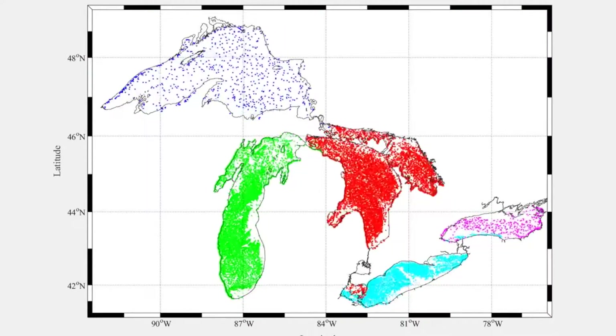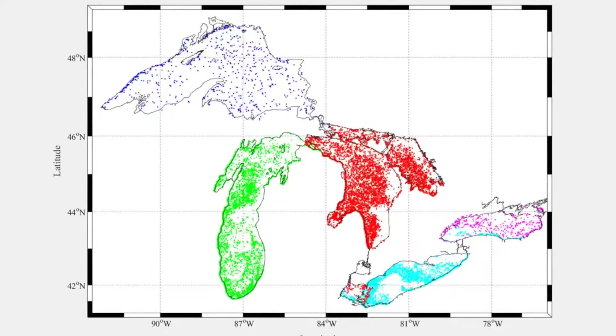We relied on mathematical modeling and computer simulation techniques to try to scale up from what had been done in terms of samples, to get a complete picture of what plastic looks like throughout the Great Lakes.